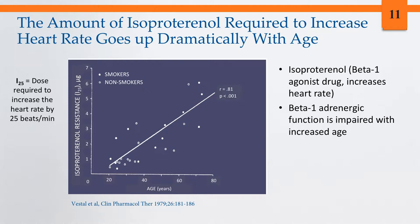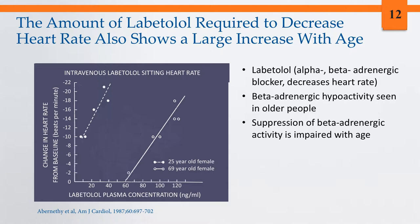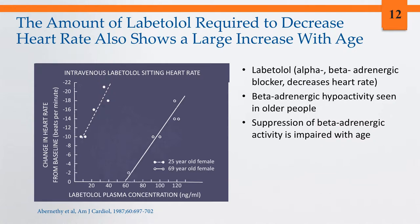This impairment is over and above effects related to hypertension or other illnesses. Data we created looking at labetalol — an alpha-beta adrenergic blocker — and change in heart rate show that in a younger individual, far less labetalol is required to decrease heart rate substantially compared to an older individual, again indicating beta-adrenergic hypoactivity.